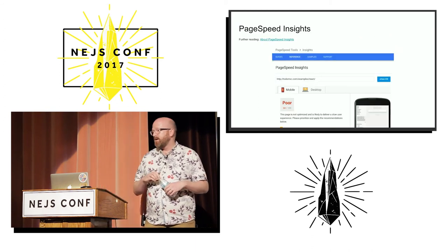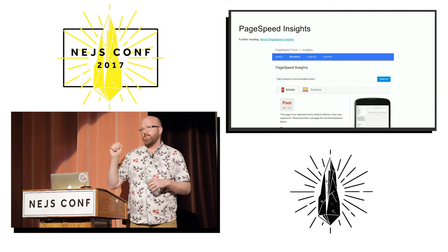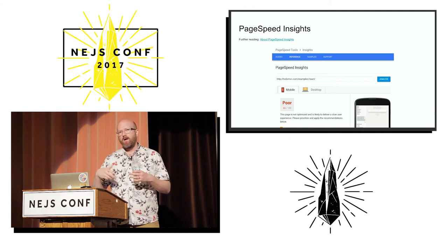A good tool to use is called PageSpeed Insights. This is a great Google-provided tool where you plug in a URL and click the Analyze button. Google will download that website a couple of times — once in a mobile version and once in a desktop view — and then check for best practices using a bunch of heuristics.